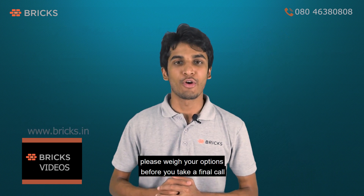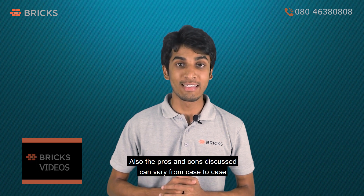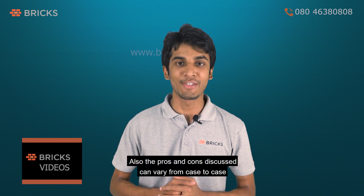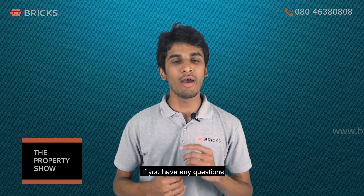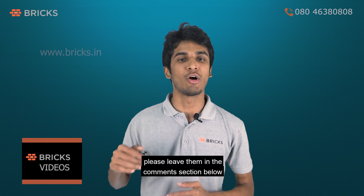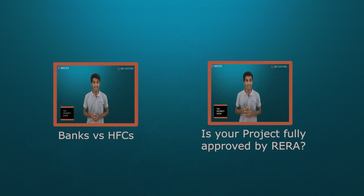At the end, please weigh your options before you take a final call. The pros and cons discussed can vary from case to case. We hope we have answered your queries. If you have any questions, please leave them in the comment section below — we respond to every comment. For more such videos, please subscribe to our channel and click on the bell icon for more information on property buying.